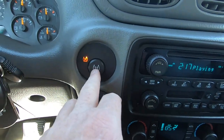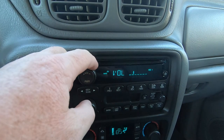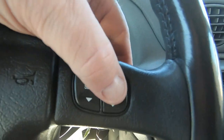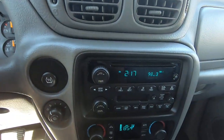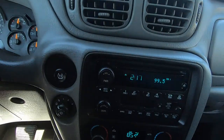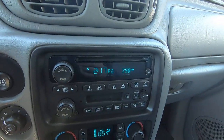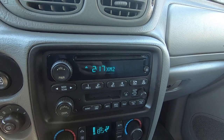We have traction control off and on — that's on. We have radio. Steering controls — change the station. This is AM. XM at the touch of a button — select your favorite channels.